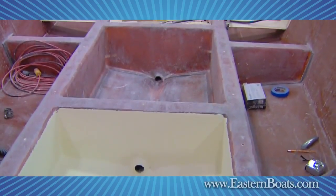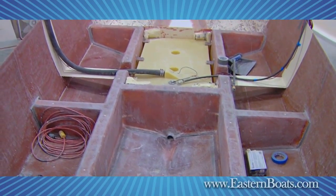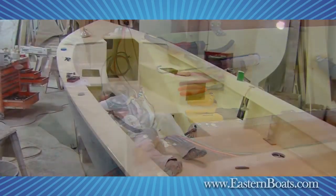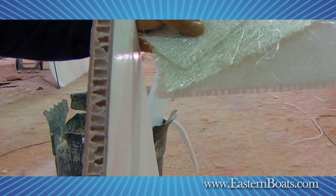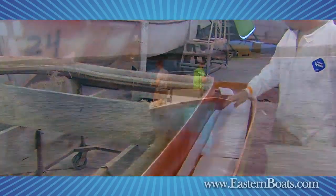A molded fiberglass grid strengthens the hull and provides a sturdy foundation for the deck and fuel tanks, while giving clear routing for the wiring harness and other systems. Expandable foam goes into the grids for additional strength to dampen noise and add flotation. State-of-the-art coring materials give solidity to the Eastern Boat line, while keeping down the weight.